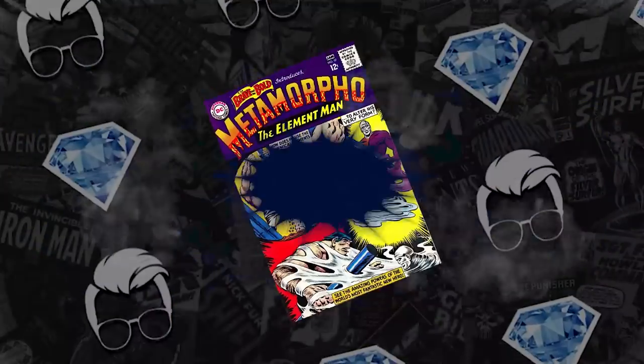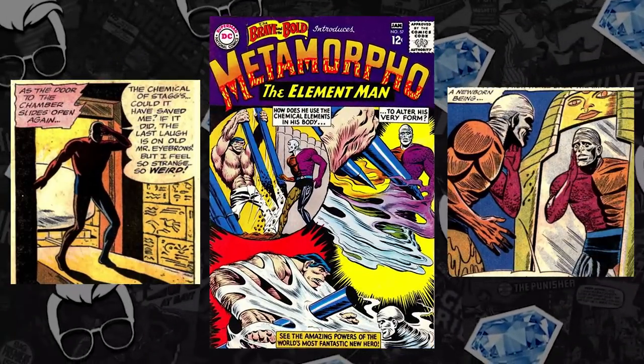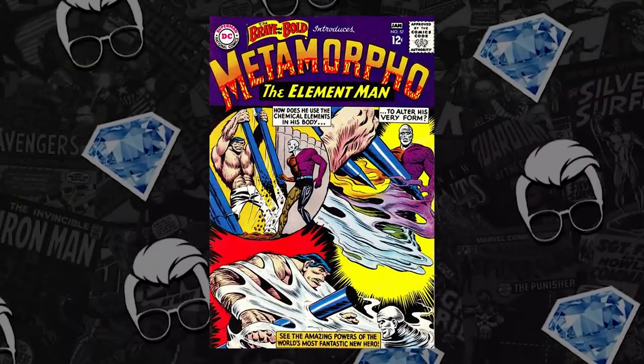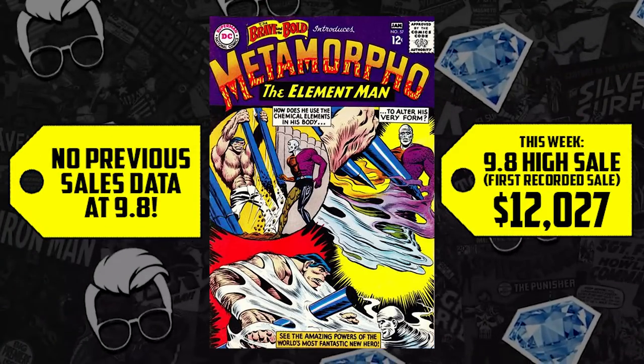At number three, the ghost comics aren't stopping anytime soon. We have Brave and the Bold 57 that came to market this week — first appearance of Metamorpho. A 9.8 came to market and sold quick, selling for $12,027 this week.